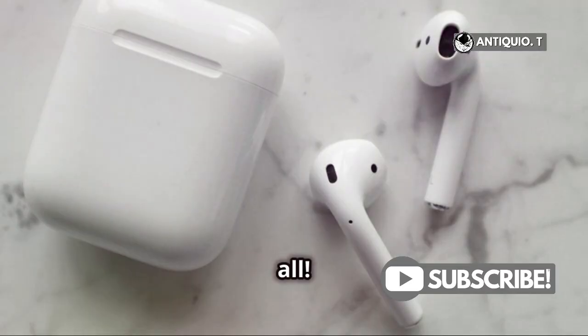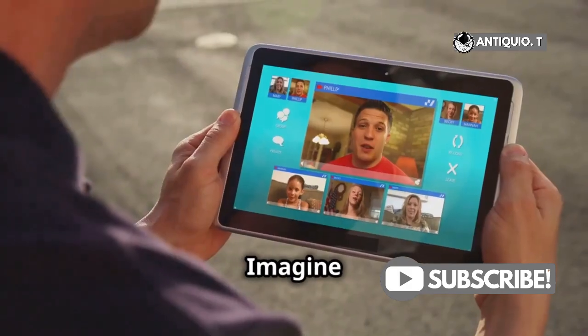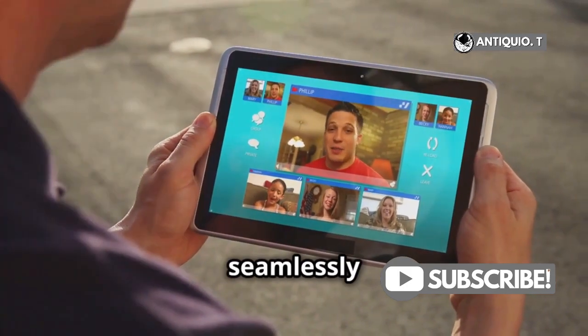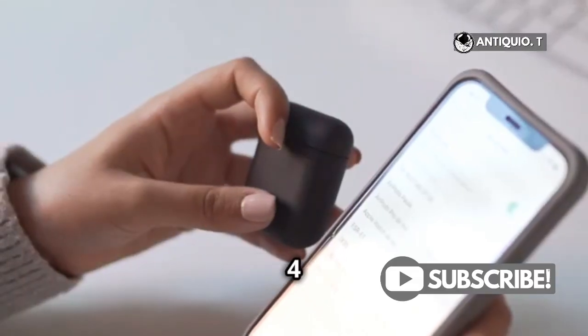But that's not all. The quick pairing and auto-switching features make using multiple Apple devices a breeze. Imagine watching a video on your iPad and seamlessly taking a call on your iPhone without lifting a finger. Your AirPods 4 handle it all for you.